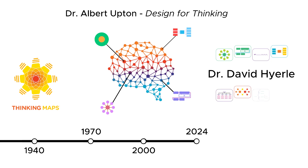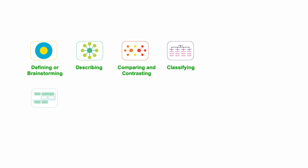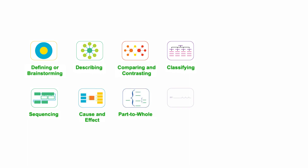The eight visual thinking maps each correlate to a specific cognitive process: defining, describing, comparing and contrasting, classifying, sequencing, determining cause and effect, identifying part to whole, and seeing relationships.